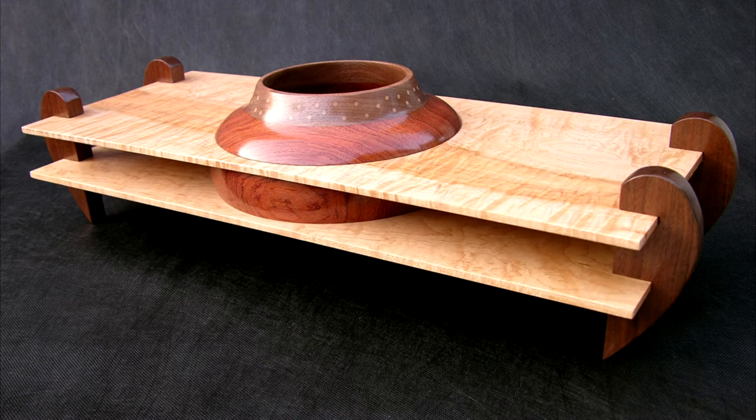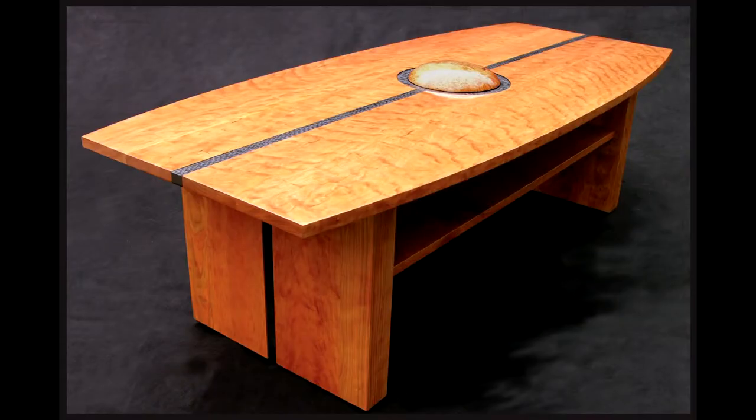This next one is Prairie River. Prairie River was a piece I was fortunate to win a Niche Award for. It's a turned element that has the illusion of being passed through by two pieces of figured maple, and the wood appears to flow right through the vessel. And this is Prairie Moon. Prairie Moon was a commissioned piece for a local couple. It's a large coffee table built with curly cherry wood. The center component is a turned piece done on the lathe, and then a ribbon that goes through it is an ebonized textural element that helps define that shape.